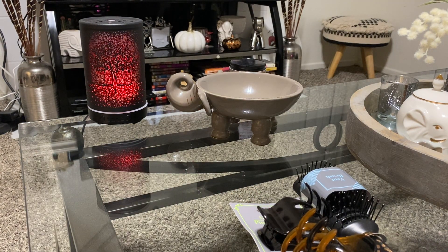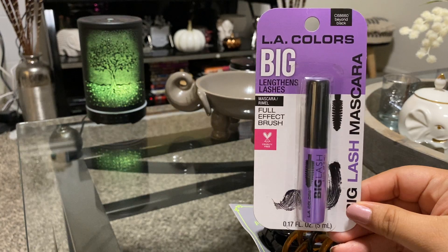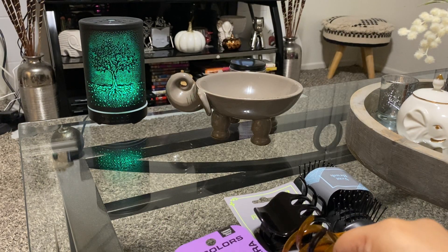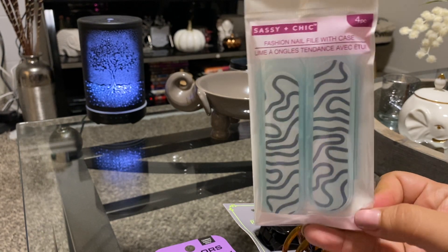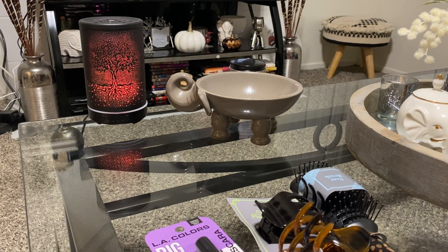I also picked up this mascara from LA Colors — just an extra one I can carry in my purse. I'm looking forward to using it. I usually use the Revlon mascara so we'll see how that one goes. The other thing I got was this green apple lip balm — actually no, sorry, these were nail filers. They come in a pack of two and both come in a case. I thought they were really cute; I like the print on them. And I think that's it from Dollar Tree.